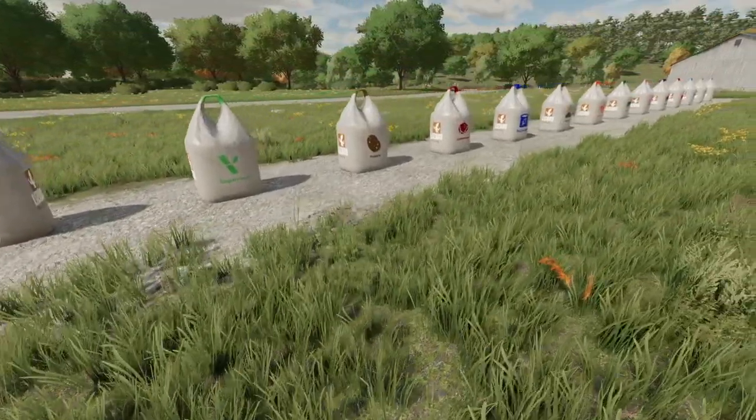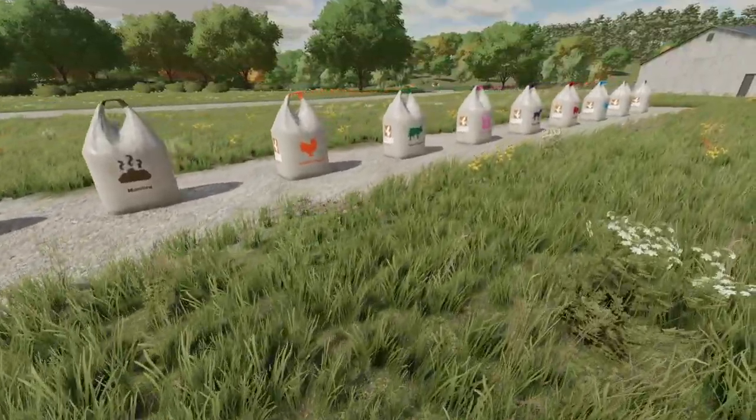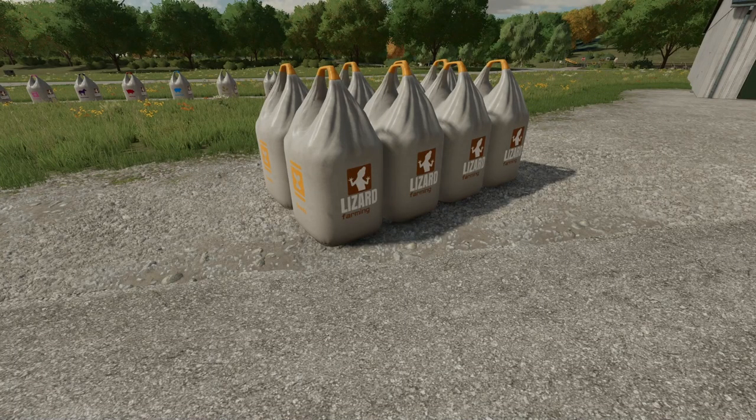If pallets aren't your thing, all of those great products can also be purchased in 2100 liter big bags in quantities of one through eight.